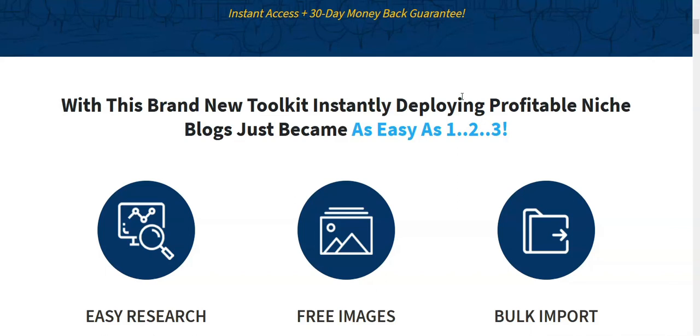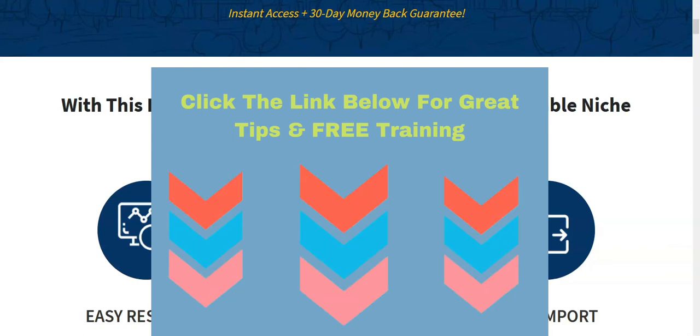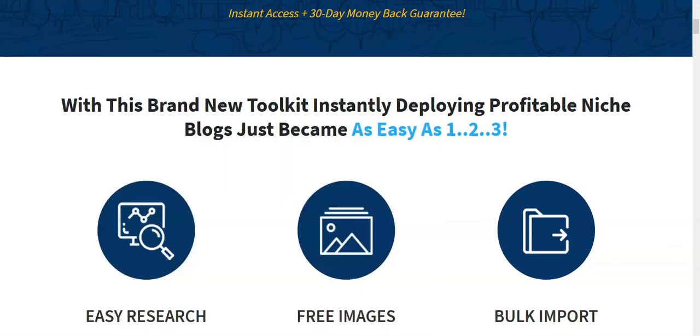Whether it be a product review like today or a tutorial to help you build your online business, I also want to remind you there's a big link down in the description below the video. If you go through the tips suggested in that link, there's also great free training to help you get started today building a successful internet marketing business. That's the training I'm using to build my own online business.